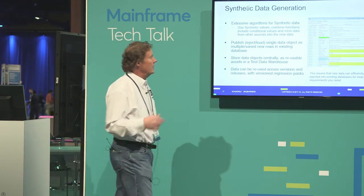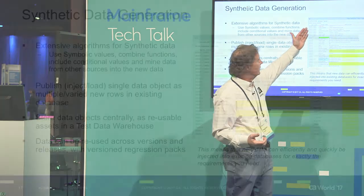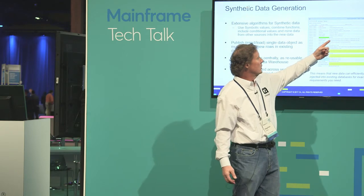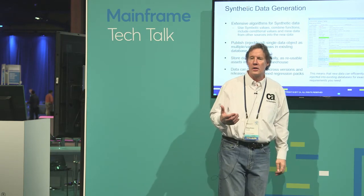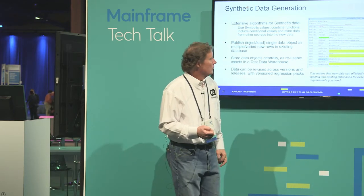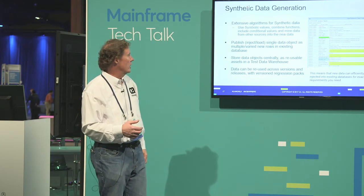For synthetic data generation, it's very similar to masking. It allows us to look at the tables, look at the columns, and create rules quickly. Within the tool, look at the column of data you want, click in it, it shows you what rules are available, and it's just a matter of configuring those rules. Once you create one rule, it's a matter of copying and pasting into other areas. Even though you may have a lot of columns in a table, it's a process you can get through fairly quickly once you get used to it.